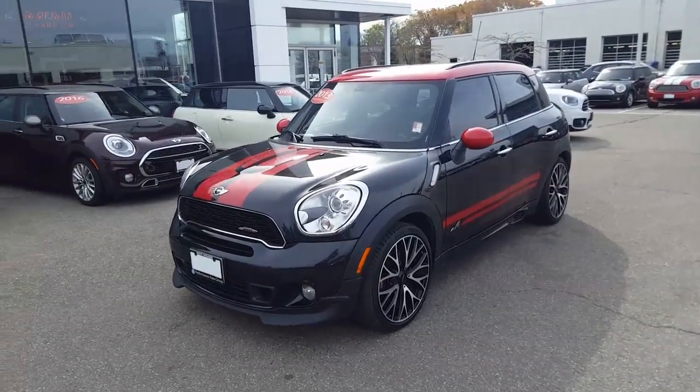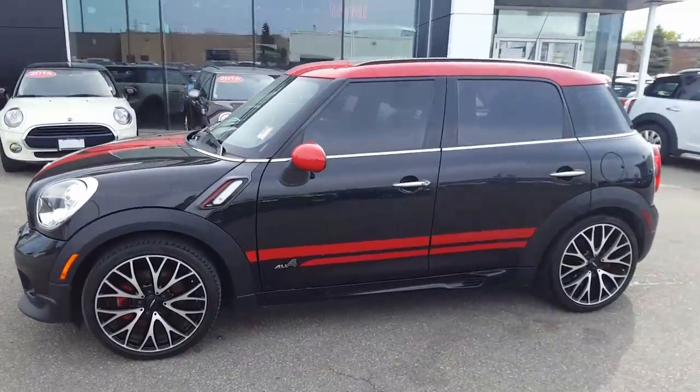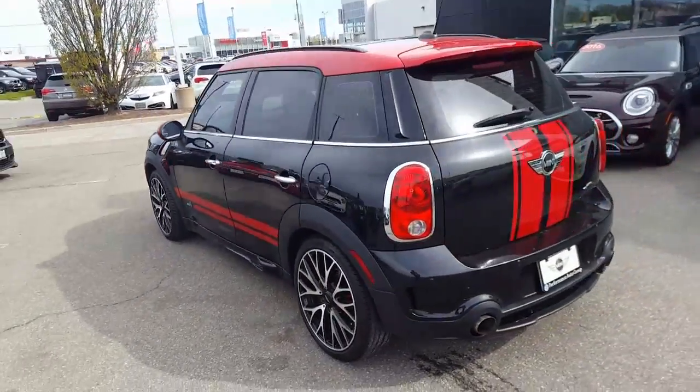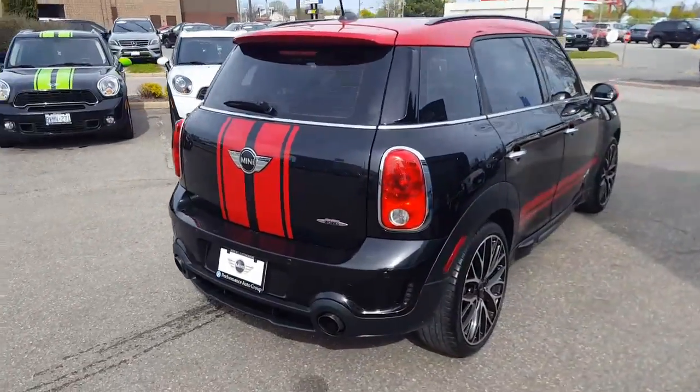Good morning Darlene, Sean Boss here from Mini St. Catharines. Thank you so much for your interest in this masterpiece of a car. Wanted to do a quick video for you. I know there weren't any pictures online because we just got it — it just came back from getting cleaned as well.